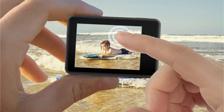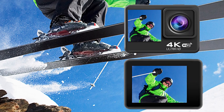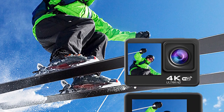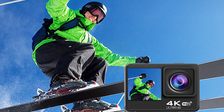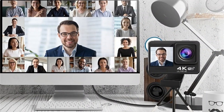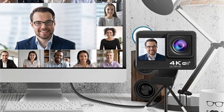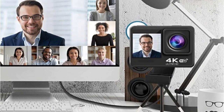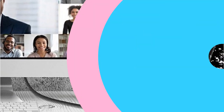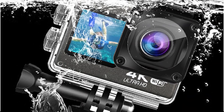One of the standout features of the 9 Pro is its built-in 6-axis electronic image stabilization. I took the camera on a bumpy off-road adventure, fully expecting shaky footage. To my astonishment, the resulting videos were remarkably smooth and steady. The 9 Pro's lossless 4x zoom capability allowed me to zoom in without compromising image quality. The details remain sharp and vibrant even when magnified fourfold. Whether capturing distant landscapes or close-up details, this feature proved its worth in enhancing the versatility of the camera.